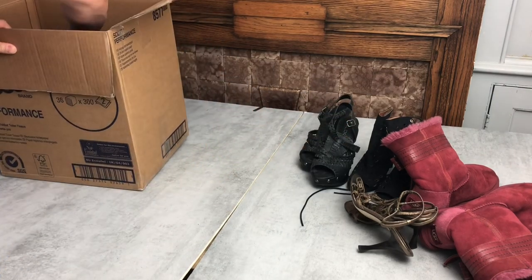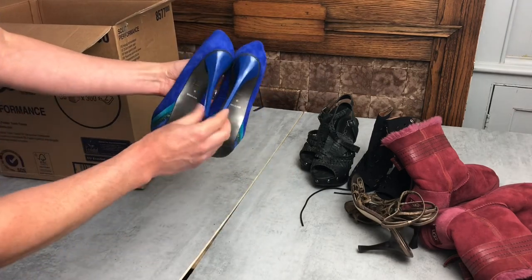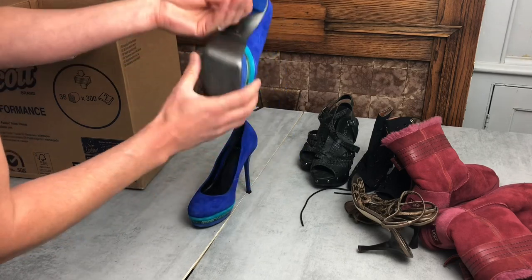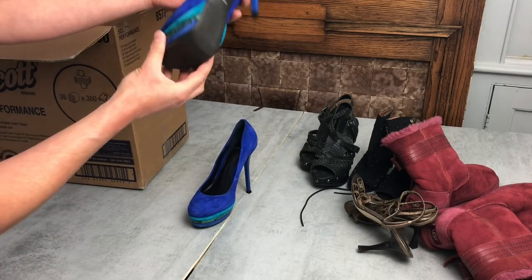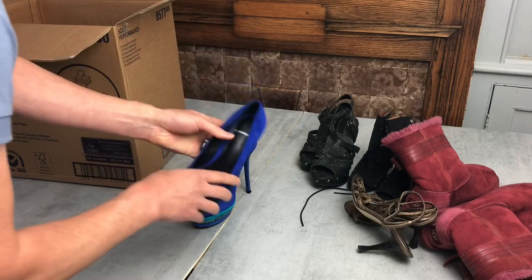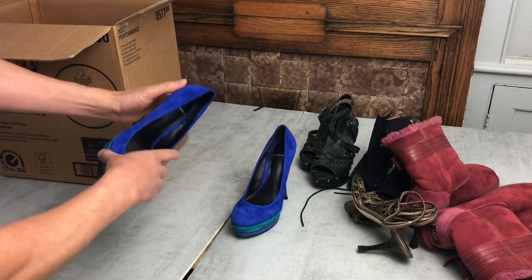Next we've got Carvela — Kurt Geiger Carvela. These tend to go quite well, somewhere around the £20 to £25 mark. They're in very good condition — nice suede, heel tips look barely worn, and judging by the height I don't know how you could walk very much in them anyway. These need barely any cleanup. For suede I use a suede brush to put the nap in the same direction; that way you won't get any marks. These are in pretty good nick.